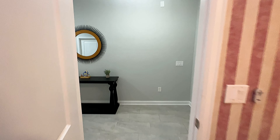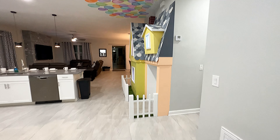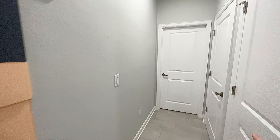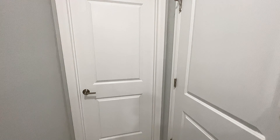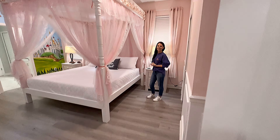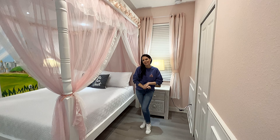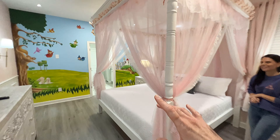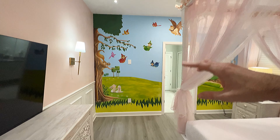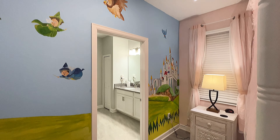As we exit the Monsters Inc. bedroom and come right back over here by the Up house, take a right right off to the side. As we enter this room, this is the Sleeping Beauty room. Perfect — get some beauty sleep. And just over here, as you see, there's a mural of the fairies and a castle right over here too.